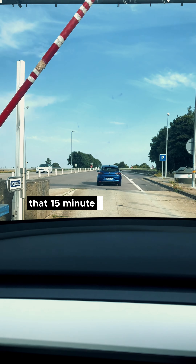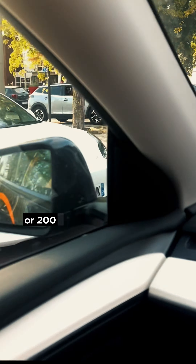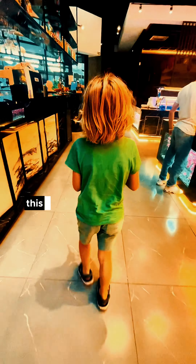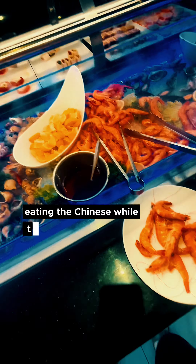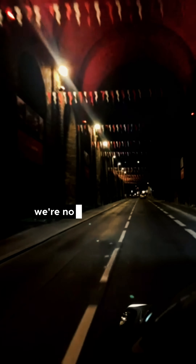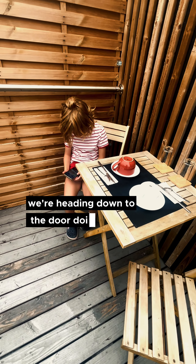That 15-minute charge gets us another three hours, or 200 miles further into France, and now it's tea time — or dinner time, depending on where you were brought up. This charge isn't costing us any time because we're eating the Chinese while the car's charging, which is something we'd be doing anyway. That's the end of the first day's driving in France. We're now staying in Le Mans for less than 24 hours and tomorrow morning we're heading down to the Dordogne.